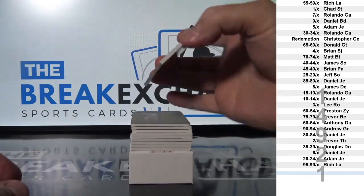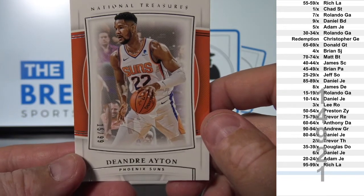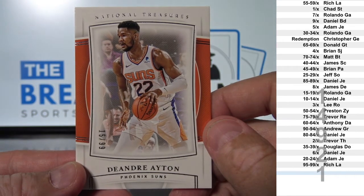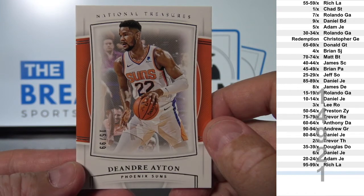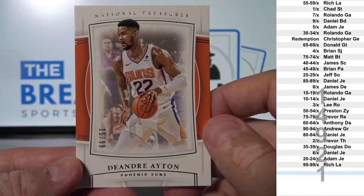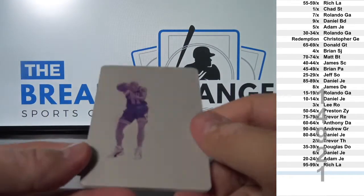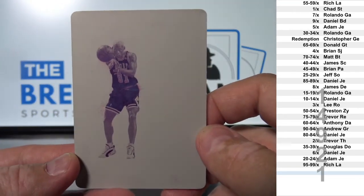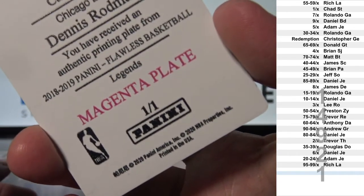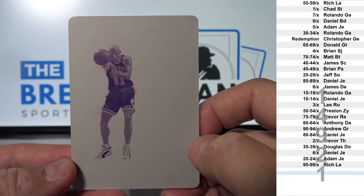First one: DeAndre Ayton, that is 15 of 99 — goes to Rolando G.A. Next up, not bad at all — printing plate Dennis Rodman, one-of-one, and that goes to Chad S.T.